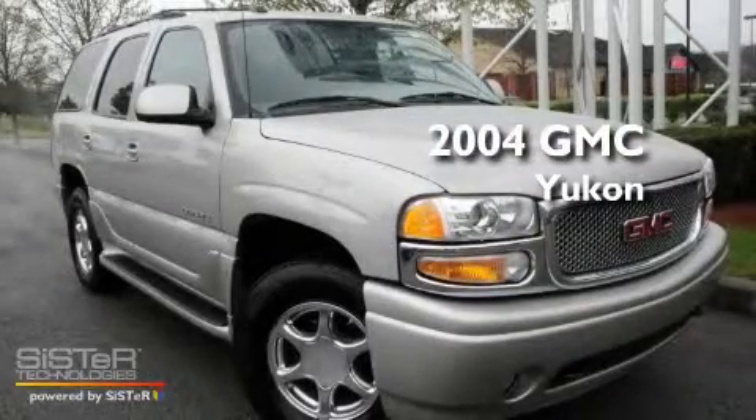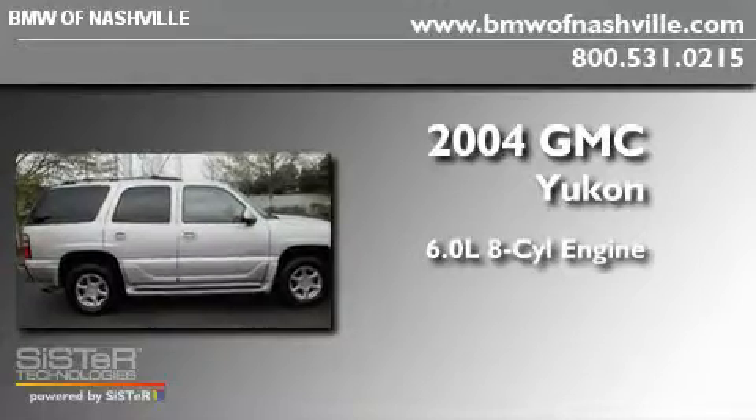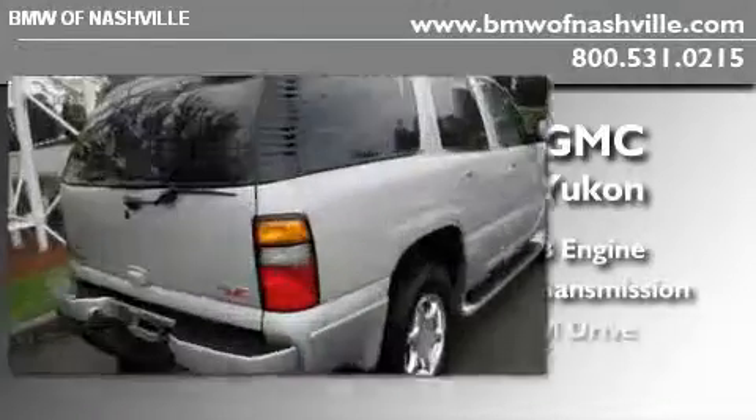This is a 2004 GMC Yukon. It features a 6.0-liter, eight-cylinder engine, an automatic transmission, and all-wheel drive.